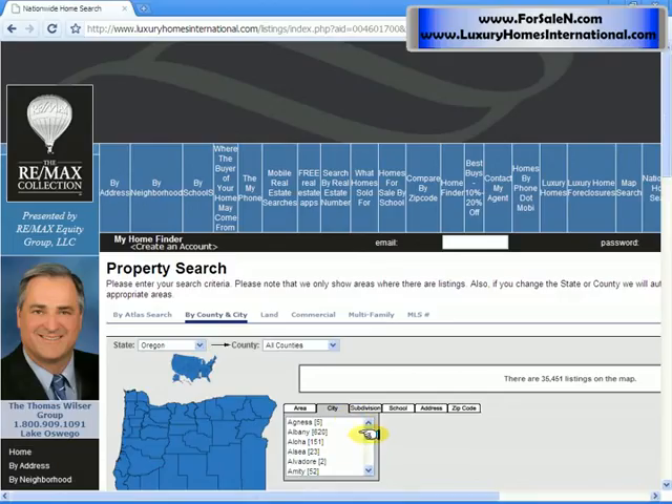And if you're looking by a city, for example, if you wanted to search in Portland, you would scroll down until you get to Portland and highlight that.